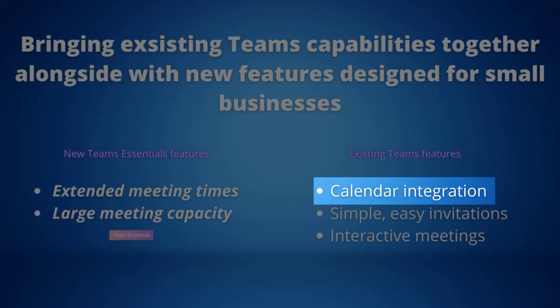Calendar integration: in addition to the integration with Outlook Calendar, the new Google Calendar integration in Microsoft Teams means you can use your existing calendaring tool and stay on top of schedules and manage your meetings.